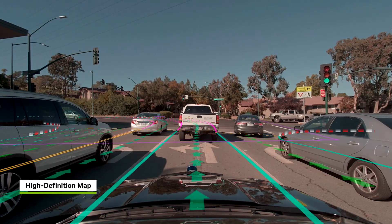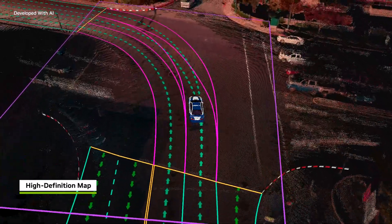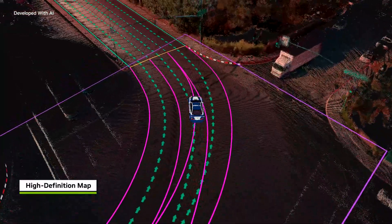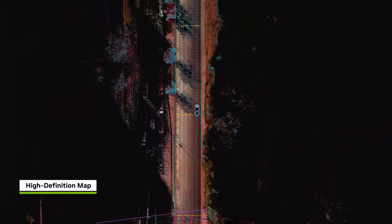High Definition, or HD maps, are detailed digital models of the world, including elements like road geometry, signs, and traffic signals. While they've been widely used for autonomous driving, they're costly to create and maintain. This has led to the growing demand for mapless driving.